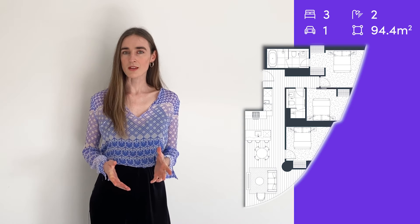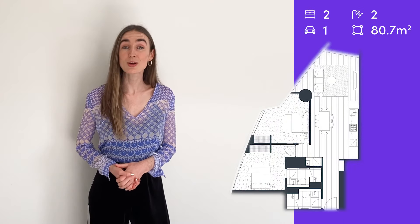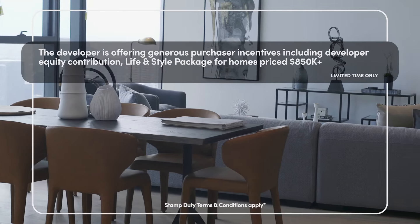Now you must be thinking that for properties with this amount of value, a start price must be expensive. However, I think you'll be pleasantly surprised, as two-bedroom homes start at just over $700,000 and for homes under a million you pay absolutely no stamp duty.